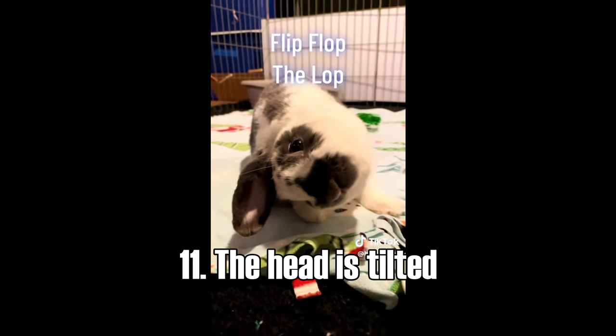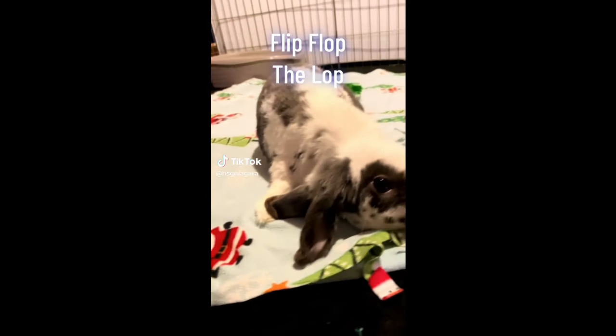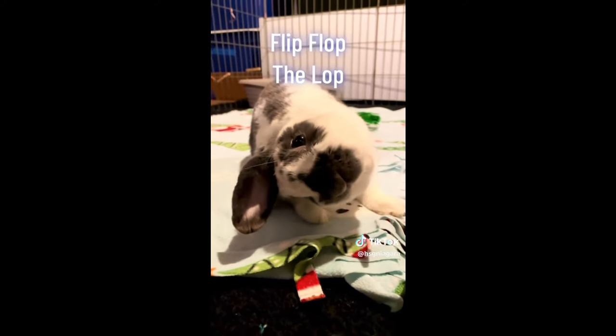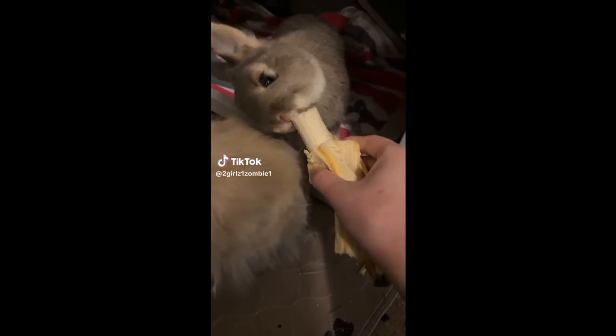Sign eleven: the head is tilted. When you notice that your rabbit has a tilted head, it's a sign that something is going on. Your rabbit might have an inner ear infection, but it can also be a sign of a parasite called E. cuniculi. In that case your rabbit can be treated easily. However, you have to go to the vet as soon as possible, because the quicker you start treatment, the more chance your rabbit has to recover quickly.